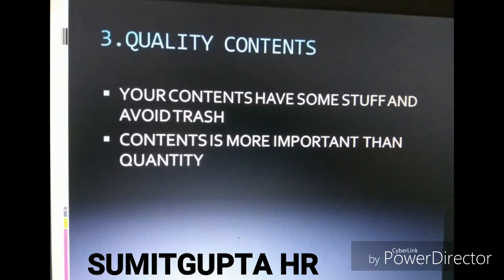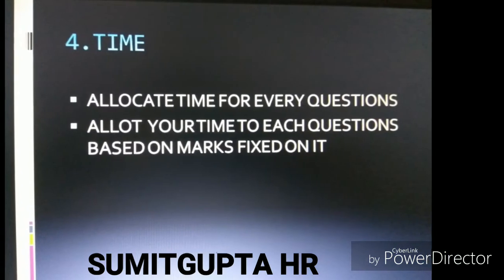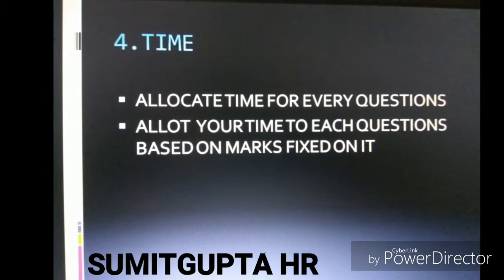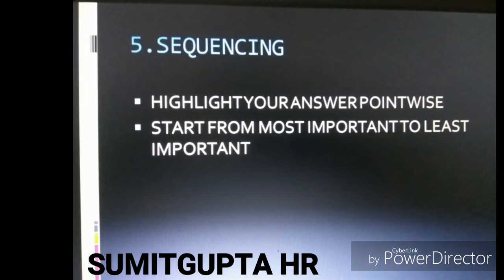Avoid trash content — quality is more important than quantity. The fourth point is time: allocate time for every question based on the marks fixed for it. The fifth point is to highlight your answer point-wise.